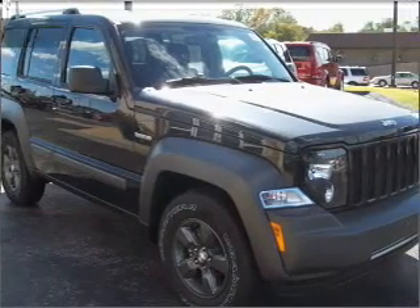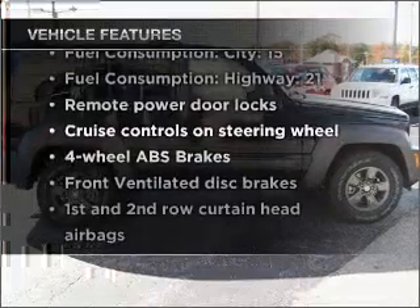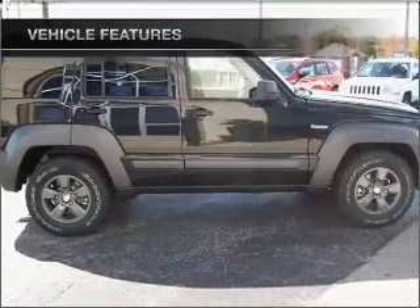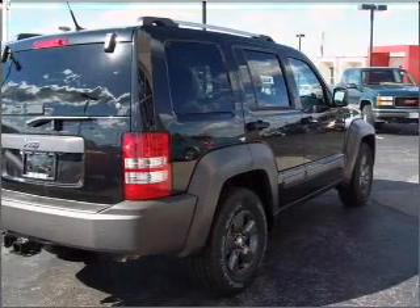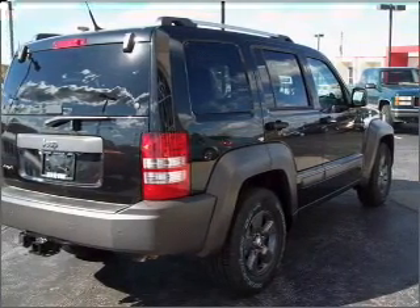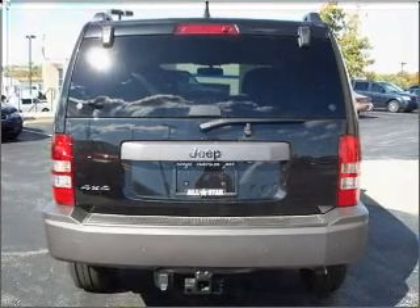The sunroof lets fresh air in. And with these notable features, you won't want to miss out on the opportunity to own this amazing vehicle: air conditioning, power door locks, power windows, power steering, cruise control, power mirrors, an alarm system, an AM-FM stereo with a CD player, and an adjustable tilt steering wheel.